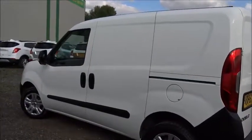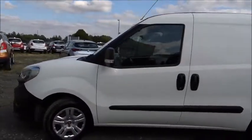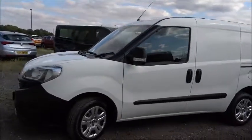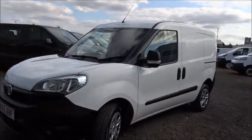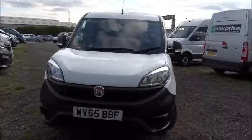Overall it's in really good condition, very well looked after by the previous owner, and is available today at Pentagon. For more information please contact the sales team — we'd be more than happy to arrange a viewing or test drive at your convenience. Thank you very much for watching and hopefully we'll see you soon at Pentagon.